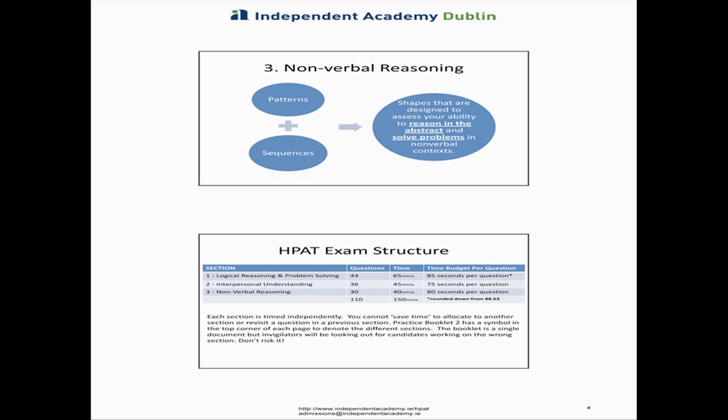The third section is nonverbal reasoning — the shapes. In the recent review, this is the area where students improved their score the most when repeating. Personally, it's my favourite area to tutor. As part of that review, there has been a proposal — still just a proposal — to actually halve the marks you get for section three, as a result of repeat students doing so well in it compared to their first sitting, in order to reduce the advantage that repeat students are getting.